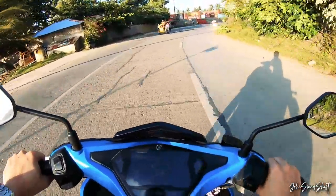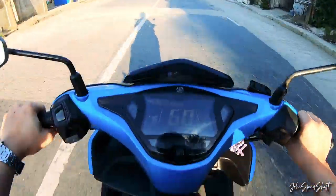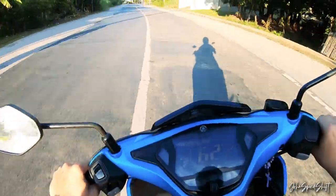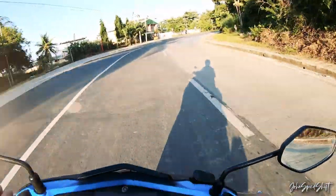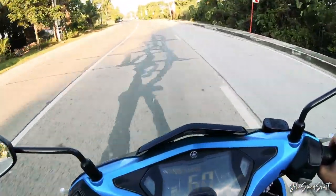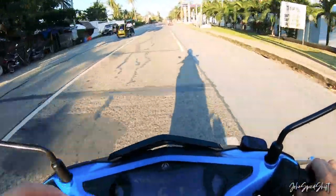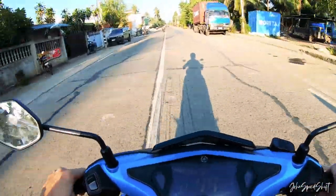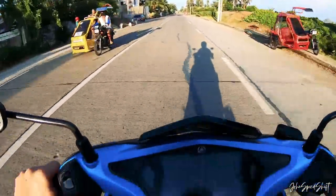Fuel consumption on this bike is really controversial — many people complain about it. If you're riding in the city at slower speeds and want to save fuel, try not to hit 5,500 RPM, because when the VVA activates and opens the valves, it definitely uses more gas — more air in means the ECU pumps more fuel in. My best was 35 KPL, and the most economical I've achieved is 35 KPL.